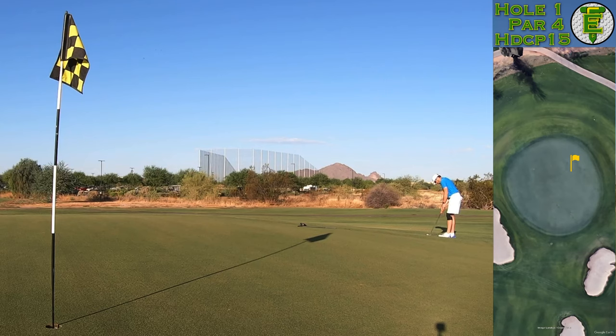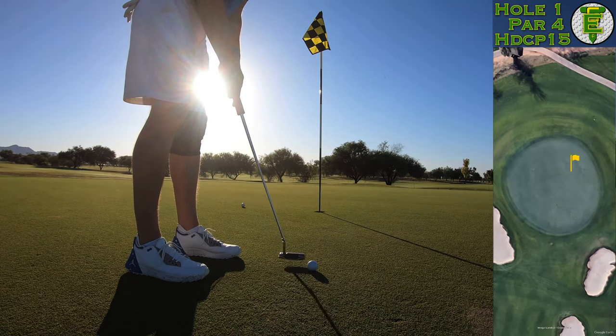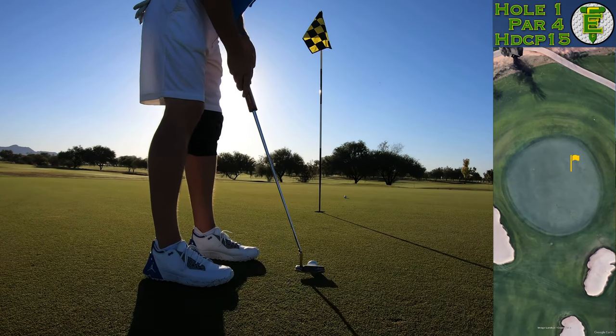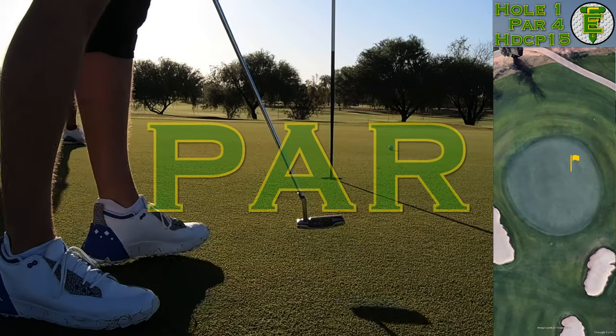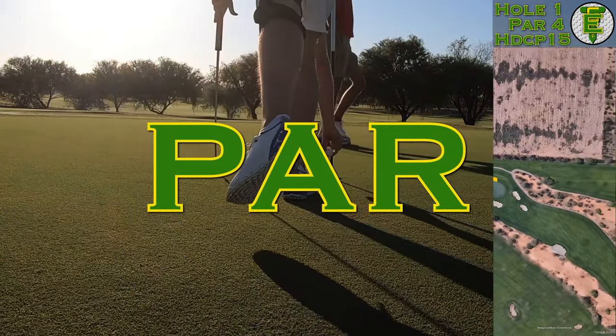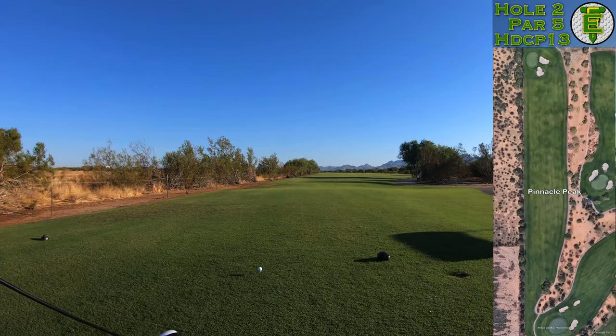A lot of very subtle slopes, especially around these greens. There's a decent amount of bunkering but a whole lot of slopes — you've got to be in the right location or you're just going to have something that's absolutely slippery. I left that putt a little short but was able to nail it for a nice par to start. Now I'm facing a par 5 right here on the second hole.